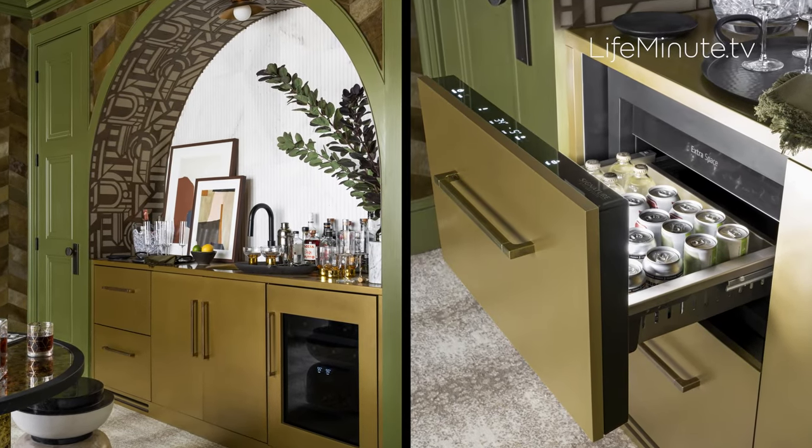Both drawers operate independently with multiple temperature settings and can even drop down to a freezer. When we think about living fully in our homes and enjoying every part of them, so much of that has to do with convenience.